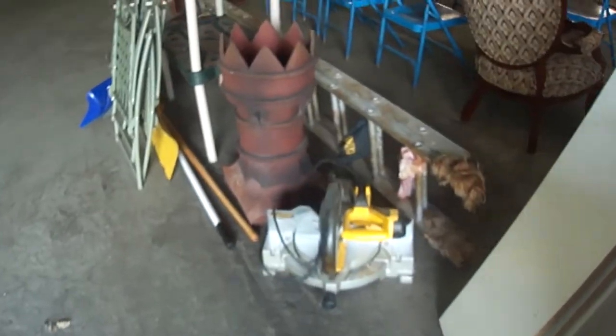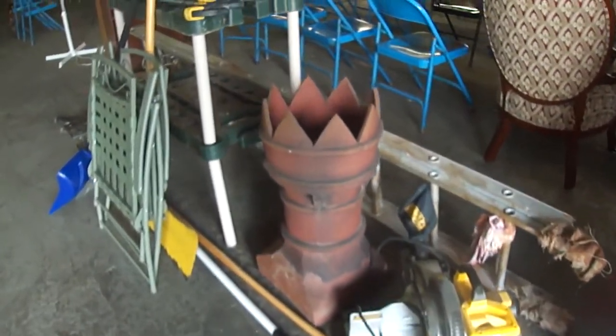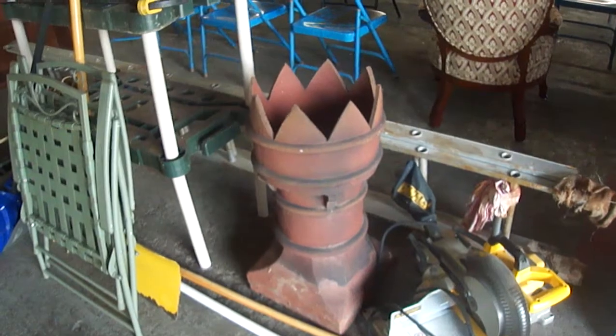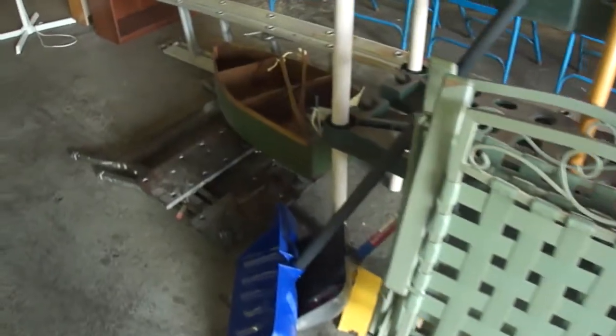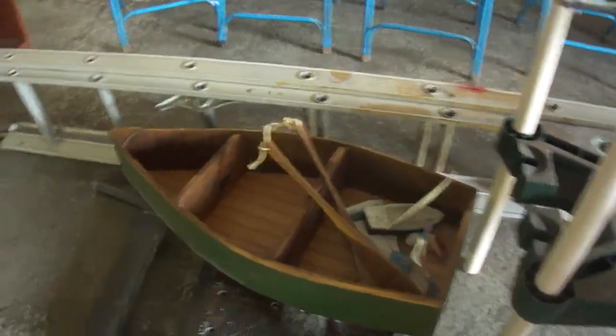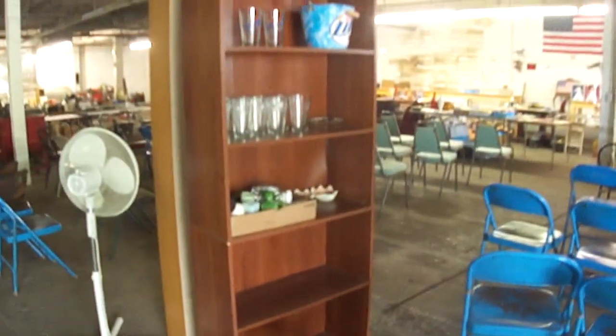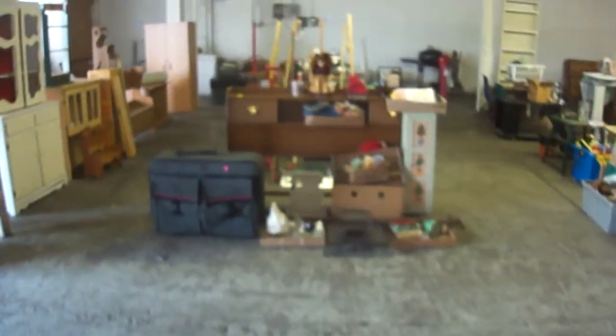This is all ready to go other than just setting it out. Really nice terracotta chimney top. Some garden tools. And a boat shelf. Some little bolts in there — just a little bit of everything. Really nice items there.